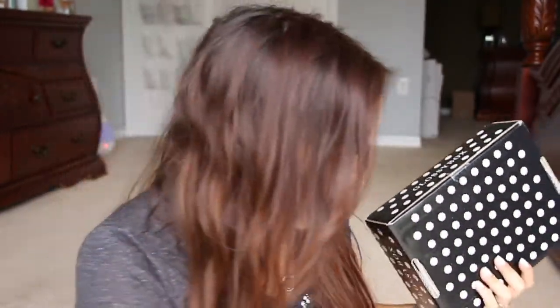Hi you guys! Guess what I got? How about all the boxes? I have BoxyCharm and GlossyBox. Let's do GlossyBox first — I always do BoxyCharm first, so let's do some Glossy!